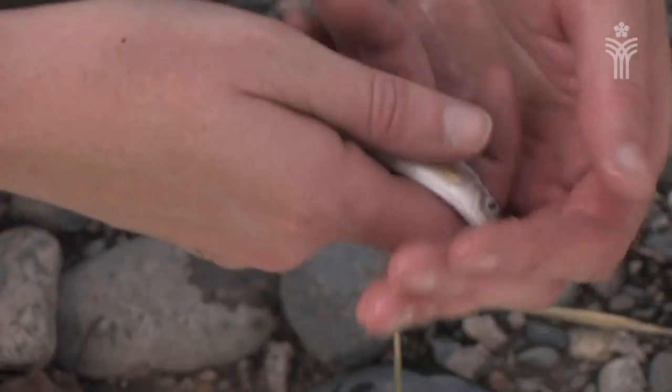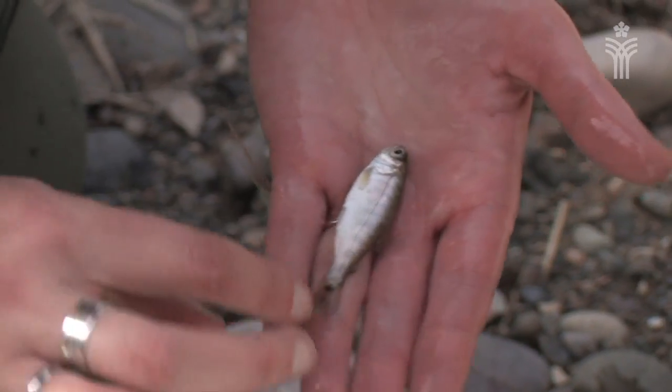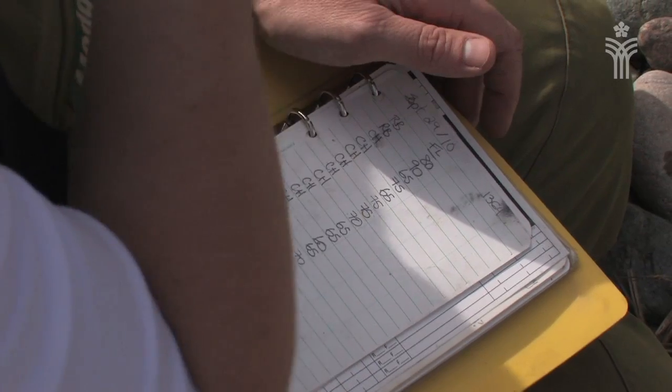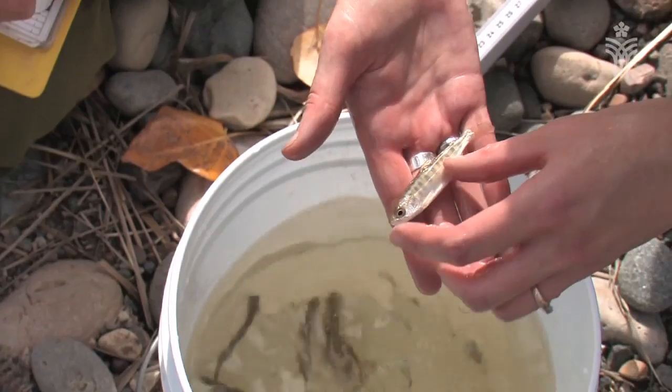Our aim is not to kill the fish. So every fish we catch, we inventory to determine what species they are, what size, and how much they weigh. It's by far one of the best inventory methods for a stream like this.